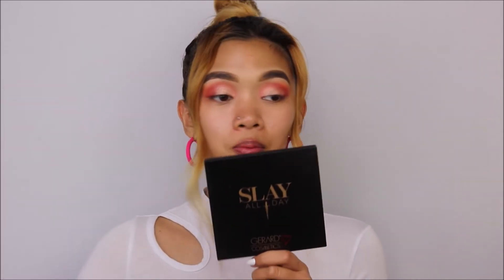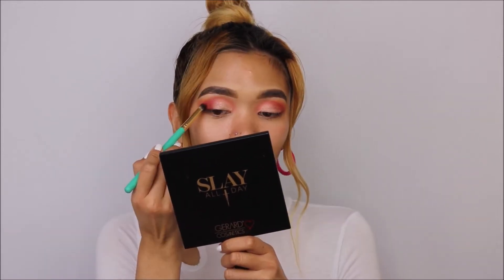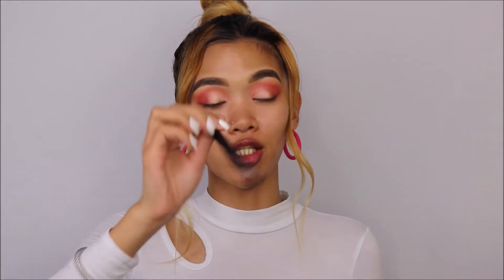I think we're done with Jasmine. I'm going to use a smaller brush to define that dark pink I applied earlier. For the eyeliner, I'm trying the liquid eyeliner from Sugar Cosmetics.